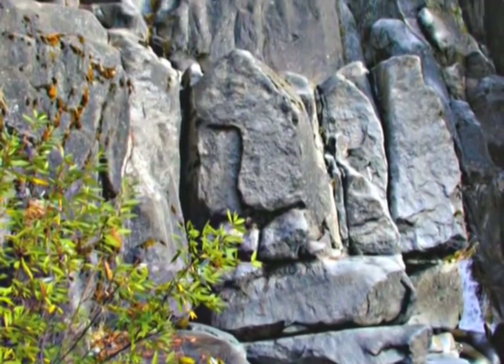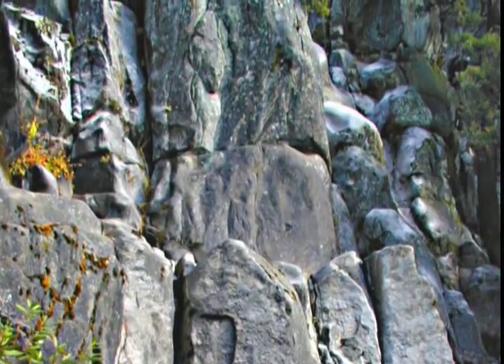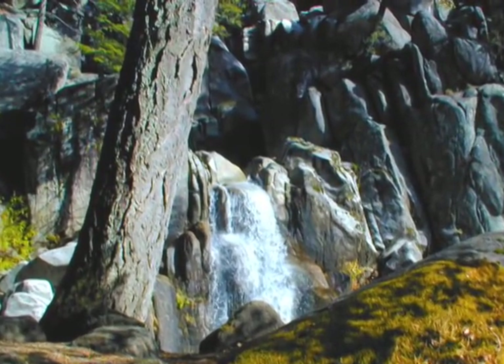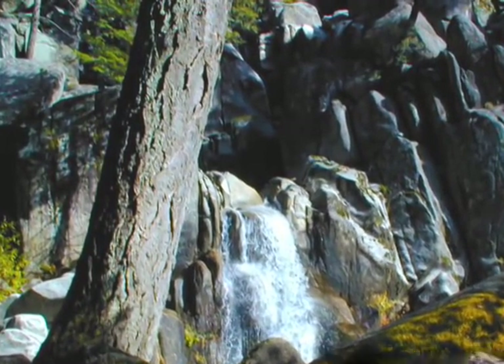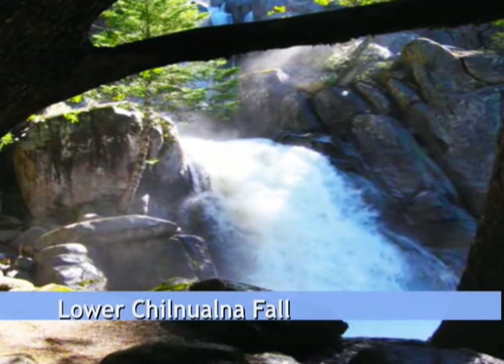The trail begins with a series of granite stairs, but then levels off so that you can see your first waterfall. The trail continues about a quarter of a mile. This is the Lower Children's Wall of the Fall.